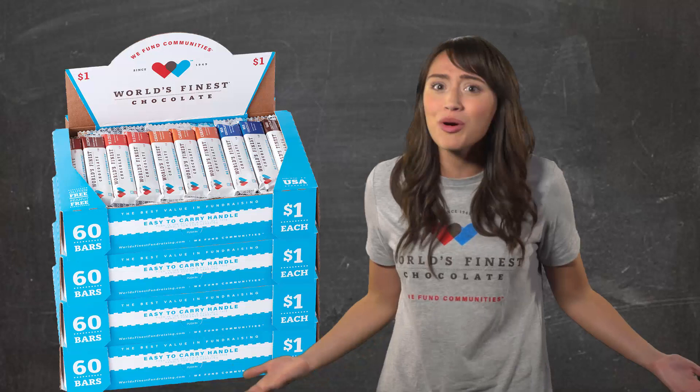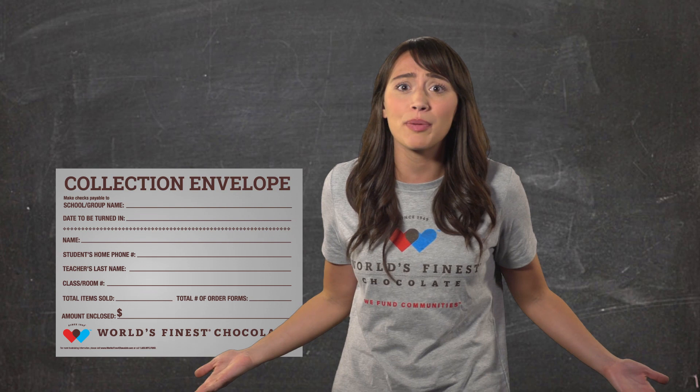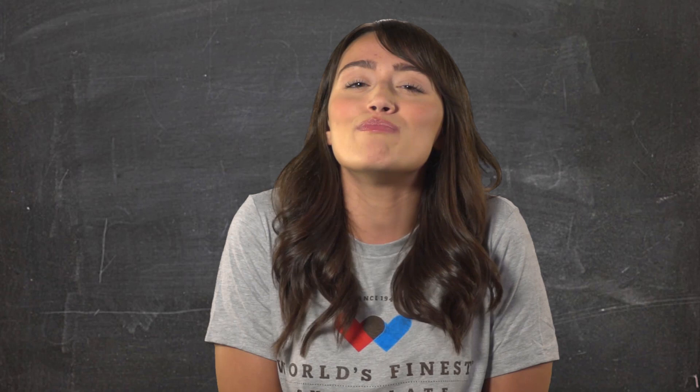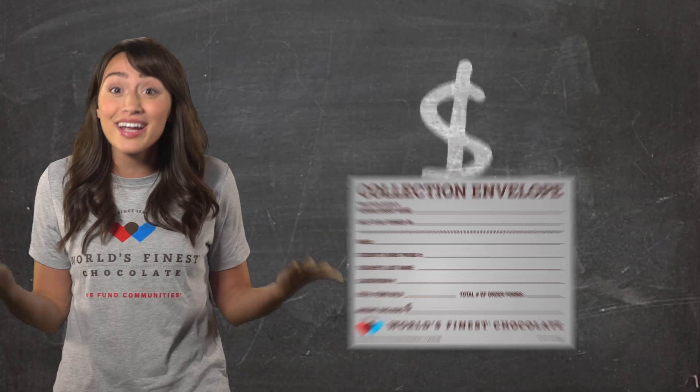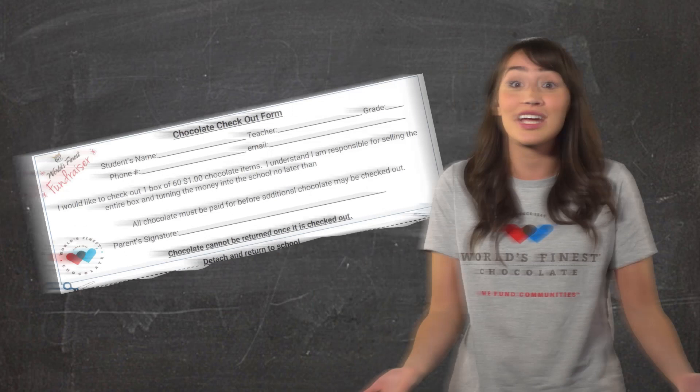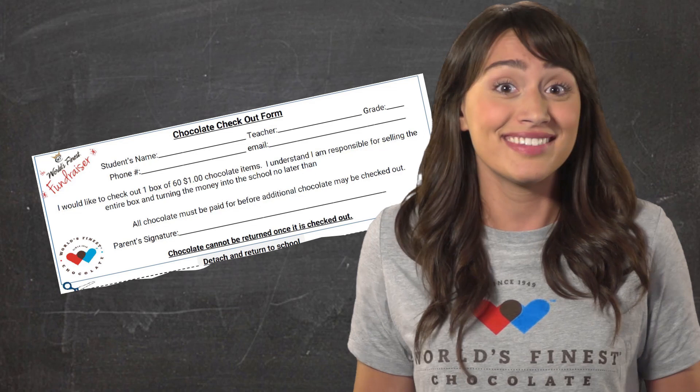Now, with your parents' permission, you can sell as many cases as you want, but you have to bring the money back for the last case you took home before you take home another case. Remember, the more you sell, the more prizes you win. Want to win your first prize by tomorrow? Just remember to bring your signed permission slip back to school tomorrow, and guess what you get along with your first case of chocolate? That's right! You will win your bonus prize for just bringing back your permission slip. How easy was that?